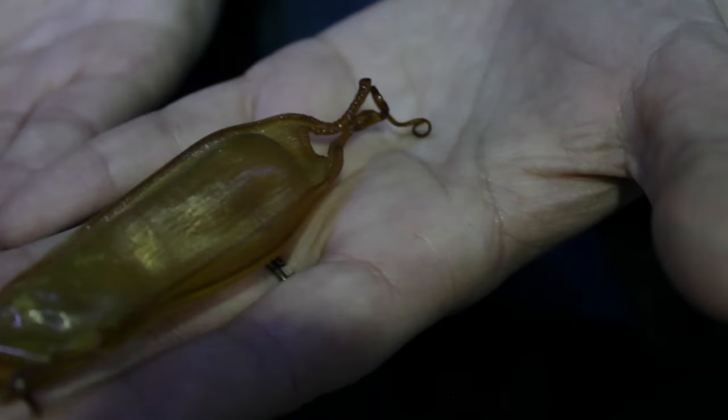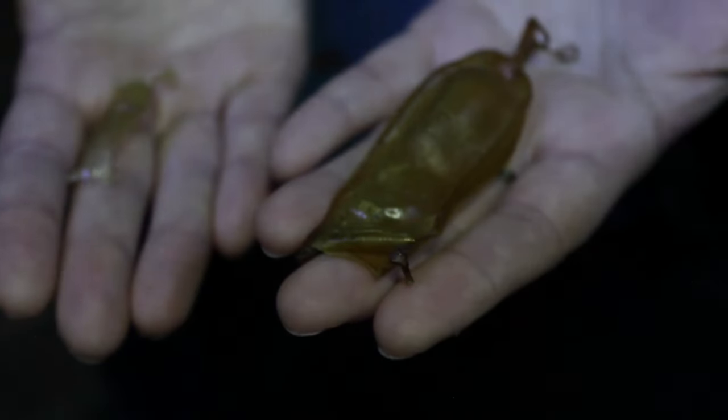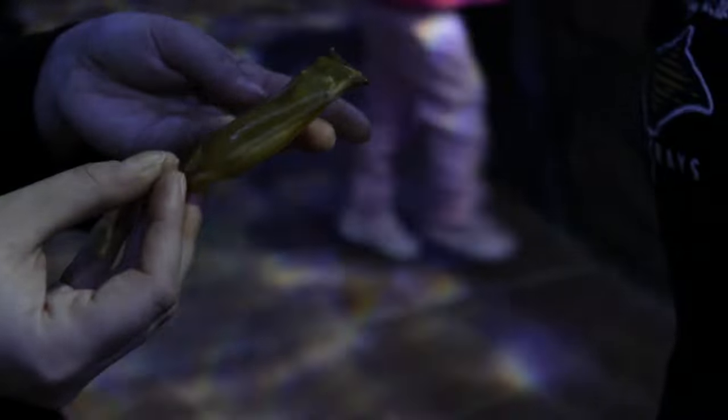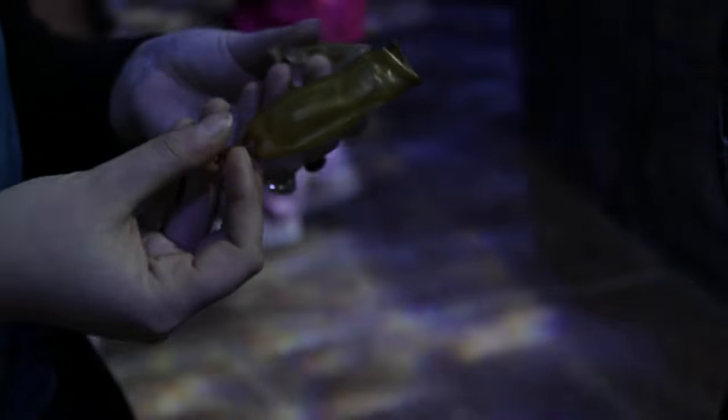Do all sharks lay eggs? Not all sharks lay eggs. Some sharks, such as these ones, do lay eggs, whereas some give birth to live young, and some have eggs that hatch inside of them and then the babies come out as live young. They are very different species with three very different reproduction methods.